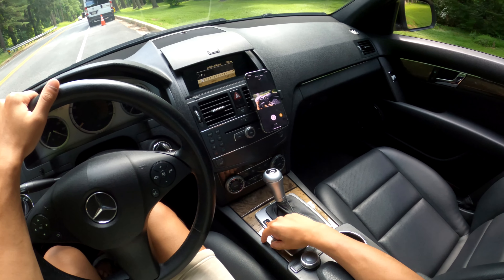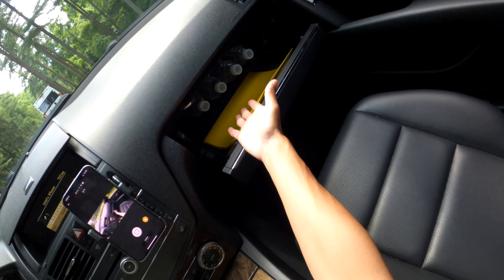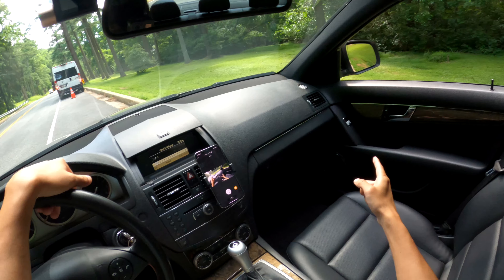Everything still works: gear shifter, comfort mode, sport mode, heated seat, even the glove box. As you can see I have a lot of water bottles because this is a chiller — it is summer, so let's talk about that.